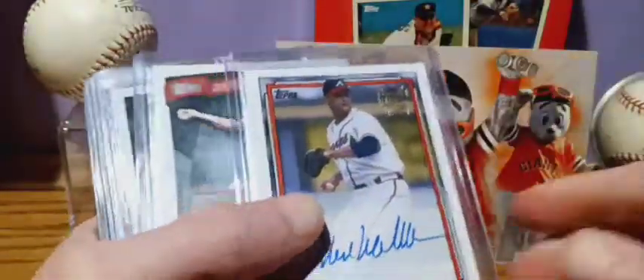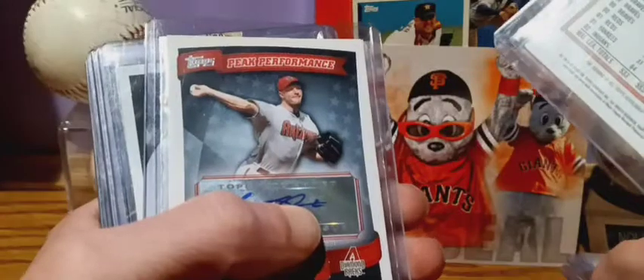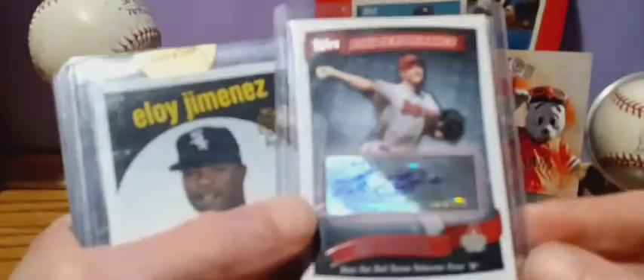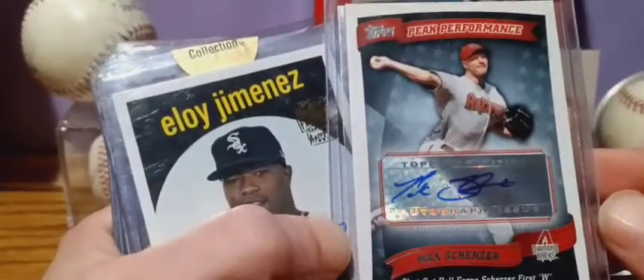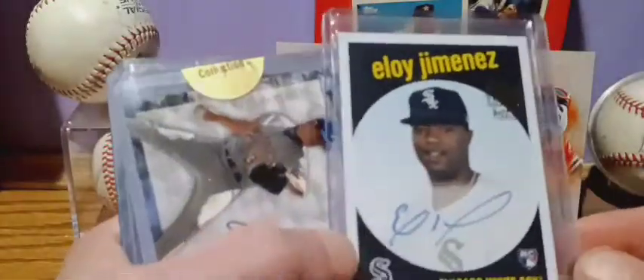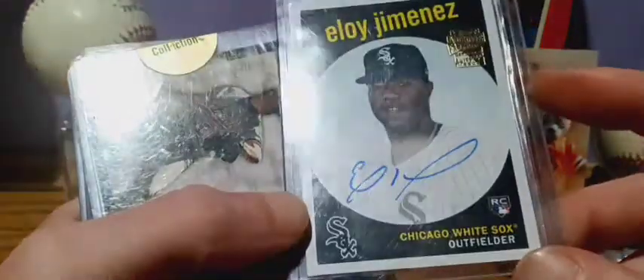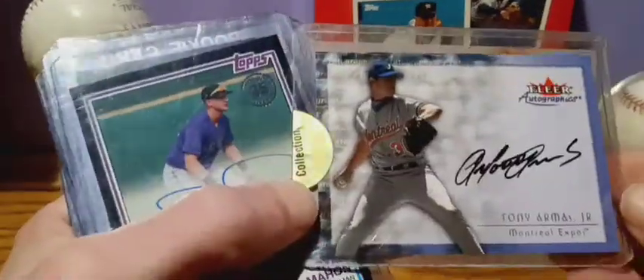Pretty good looking one there, and Mark Holders from 2020. Max Schroeder, Peak Performance — this is from 2010. Eloy Jimenez rookie, also from Archives. Tony Armas Jr. — kind of an older one.